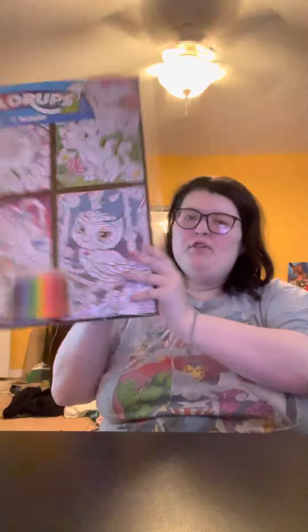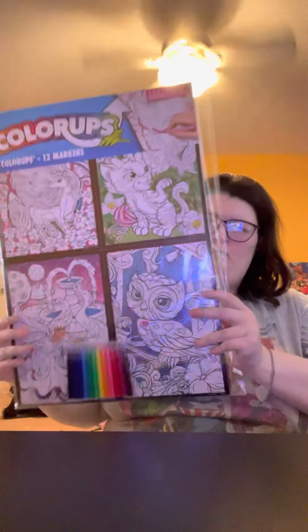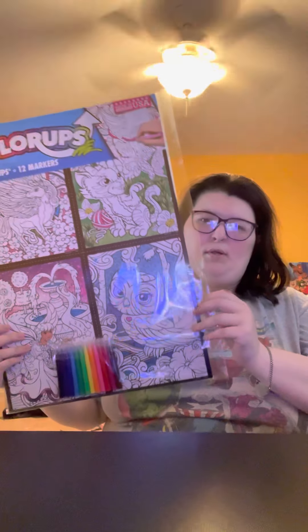I got some stuff at Hobby Lobby and I think you guys are going to like it. I have a big fuzzy poster obsession, so here are some multi-packs of fuzzy posters.